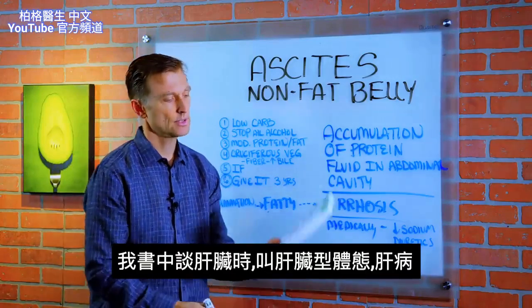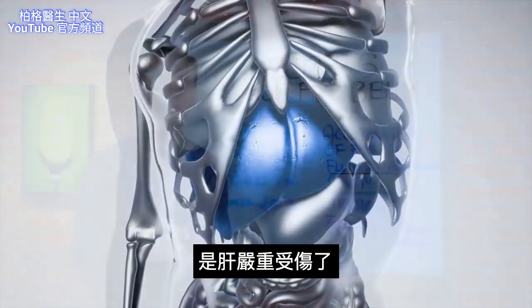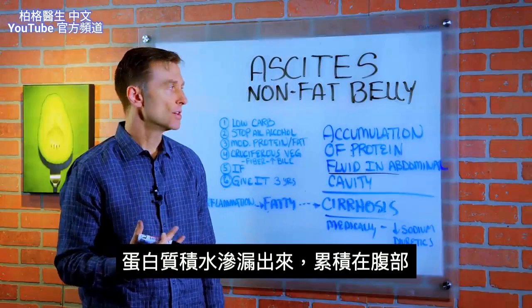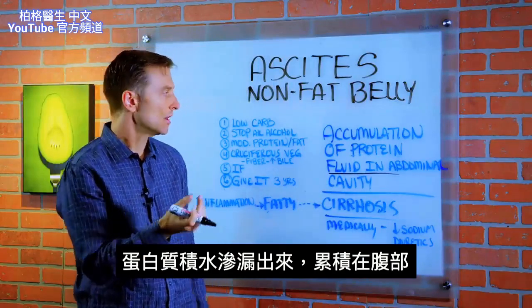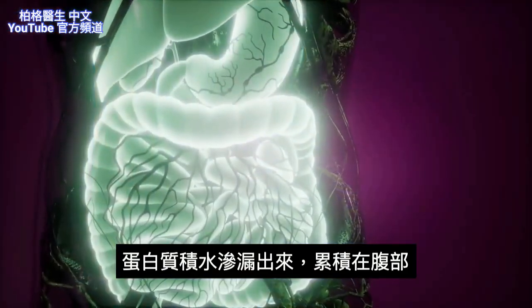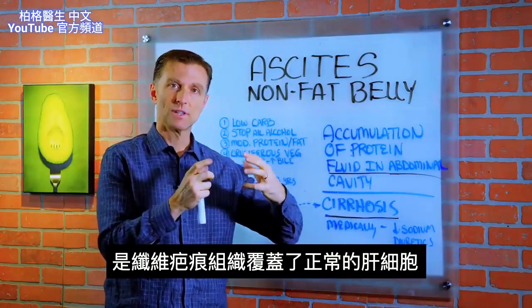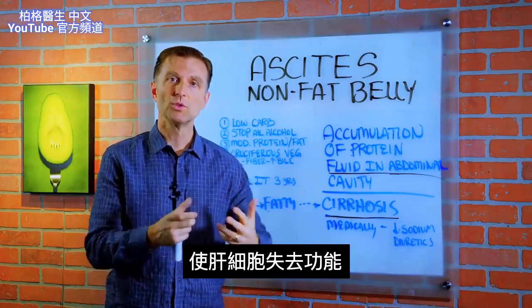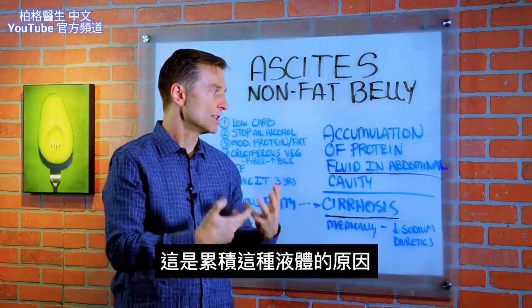I talk about this in my book when I discuss the liver body type because it's a liver problem. What's happening is the liver is so damaged that you get this leaking of fluid and the accumulation of a protein fluid in the abdominal cavity. In this condition, normal healthy liver cells are replaced with fibrous scar tissue, so you lose the function of the liver cells — that's why you get this buildup of fluid.